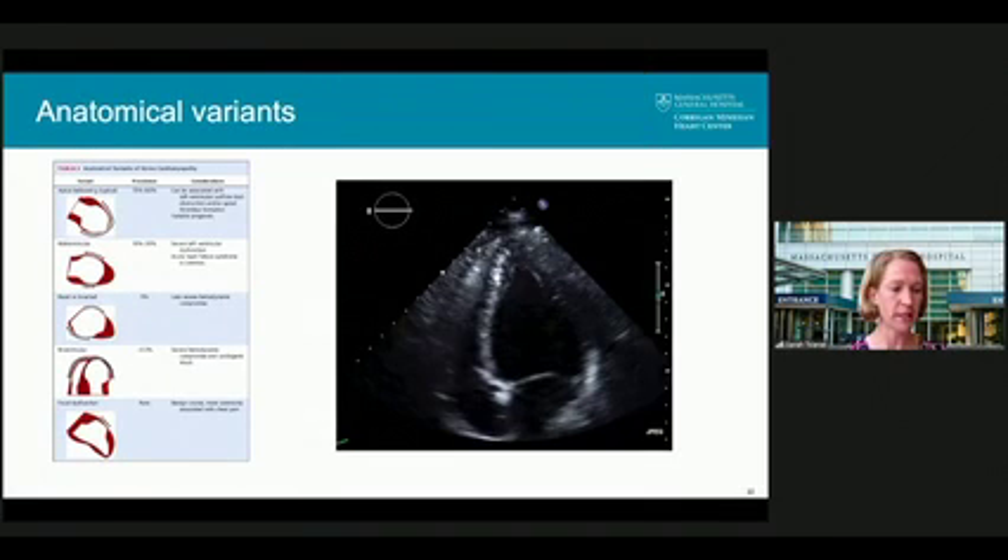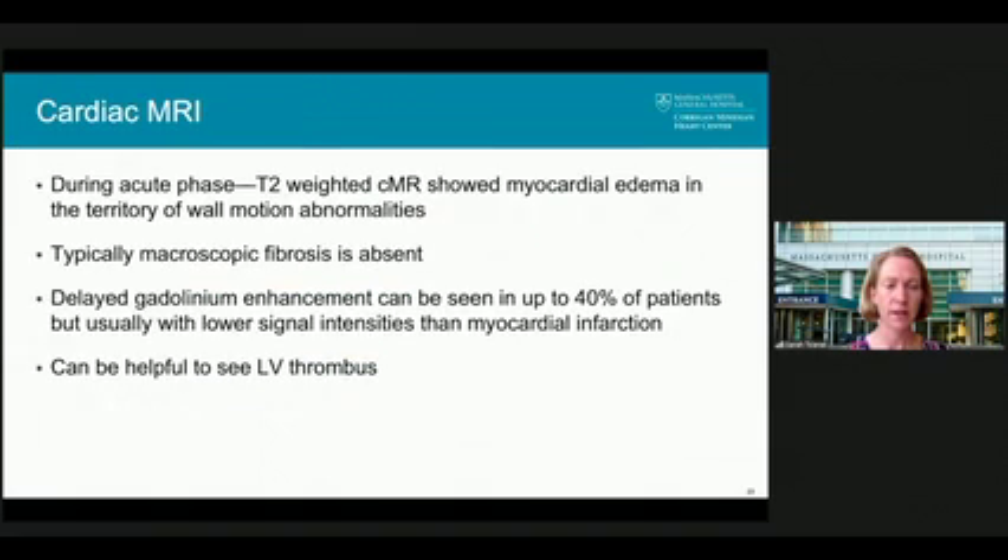There are different anatomical variants. The most common is apical ballooning, occurring in about 80% of patients. There's also a mid-ventricular form where the mid-segments are akinetic and the apex and base are relatively preserved. There is also the inverted form where the base is akinetic and the apex preserved, which is much rarer, along with biventricular Takotsubo. Cardiac MRI in the acute phase usually shows edema but not much macroscopic fibrosis or scarring, and can also identify left ventricular thrombus.